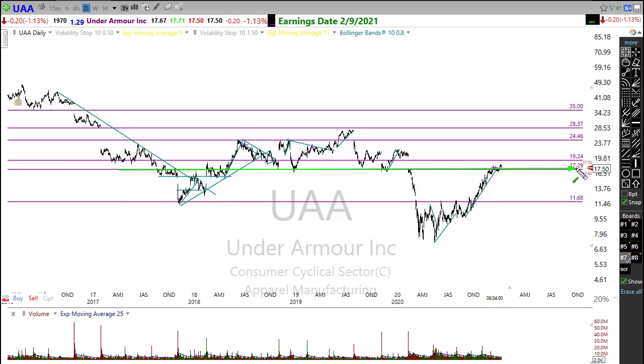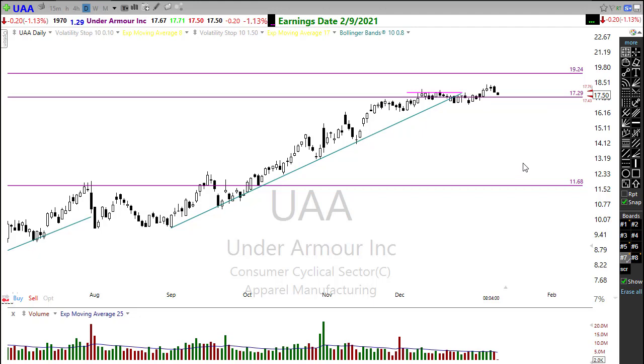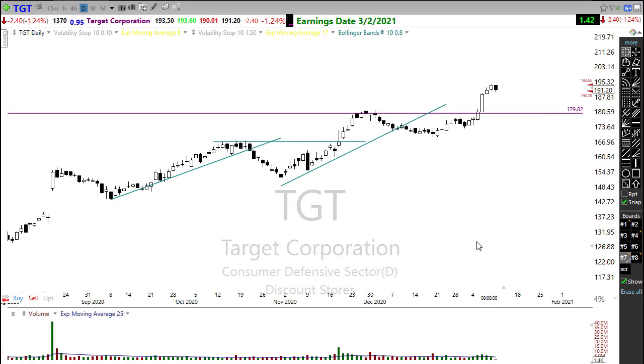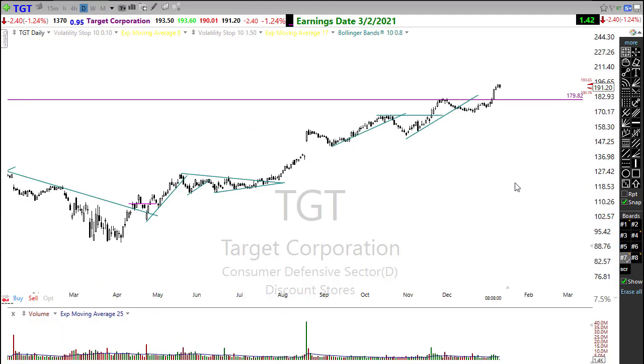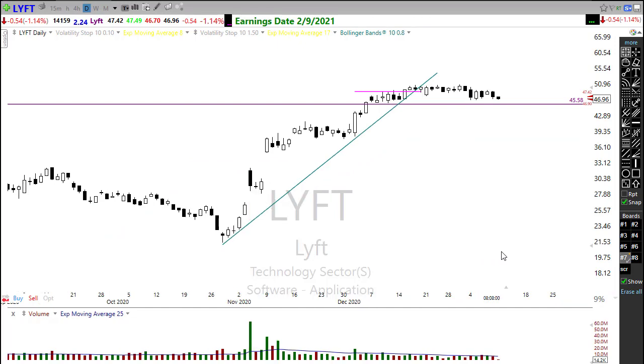UAA is a long-term trade I hold — it's breaking back above some resistance levels in the chart, trying to hold support up here and could potentially move higher. Watch carefully: I have a bias here because I'm holding this position. If we cannot hold support, that would be a problem for UAA. Target had a good week as well, moving higher, and you can see retail stocks stretching out and looking very good overall. I wouldn't suggest chasing it — any pullback could set up an opportunity.